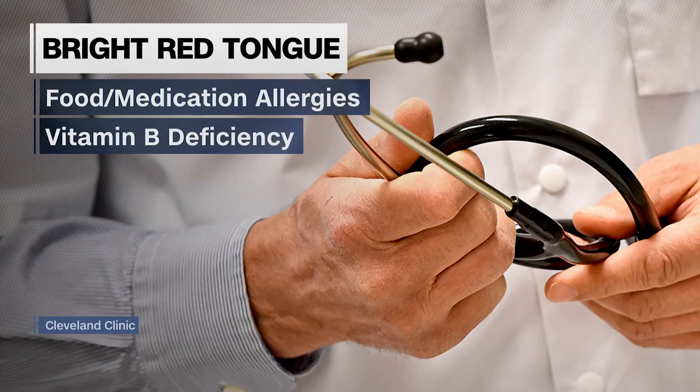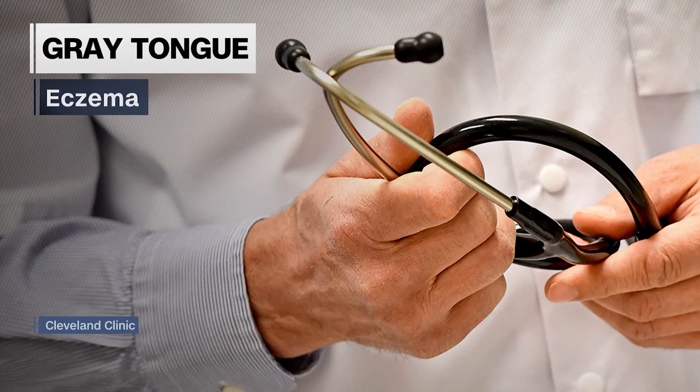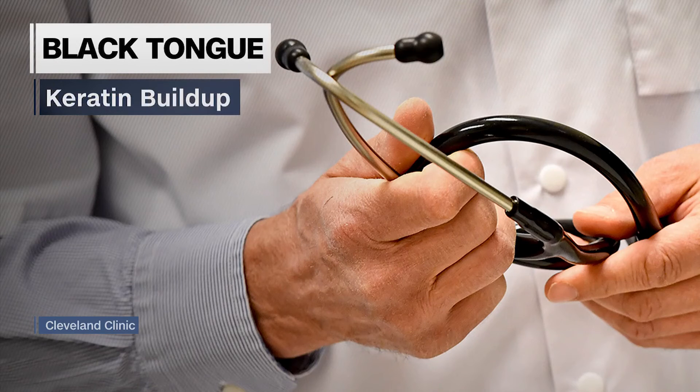A bright red tongue may indicate food or medication allergies or a vitamin B deficiency. A gray hue may indicate eczema, according to a 2017 study, and a black tongue can mean there's a keratin buildup, which can lead to a thickening of skin.